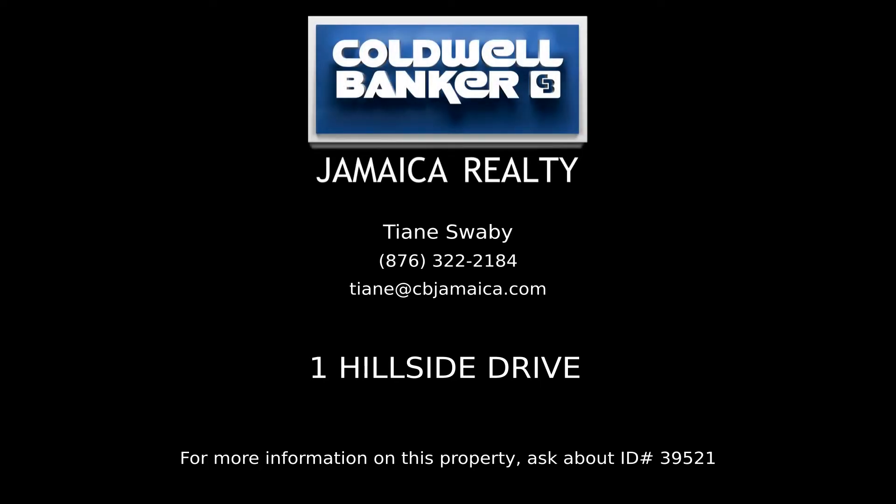Contact Tian Swabi, your Coldwell Banker real estate professional in Jamaica, for complete details on this property.